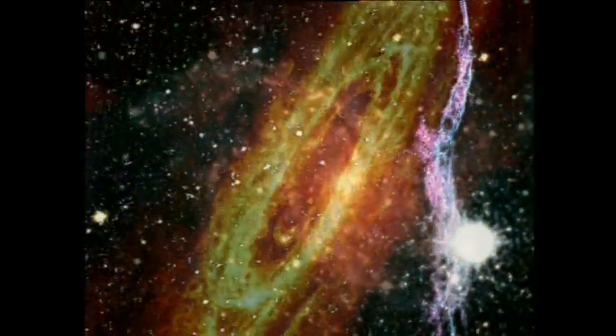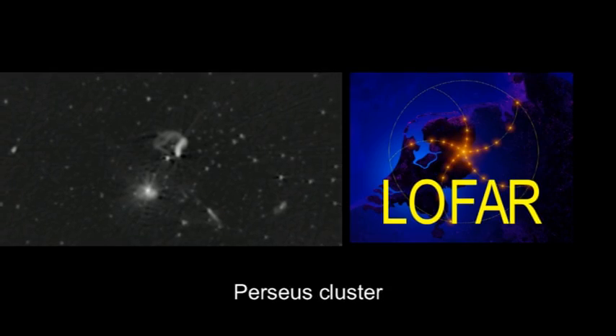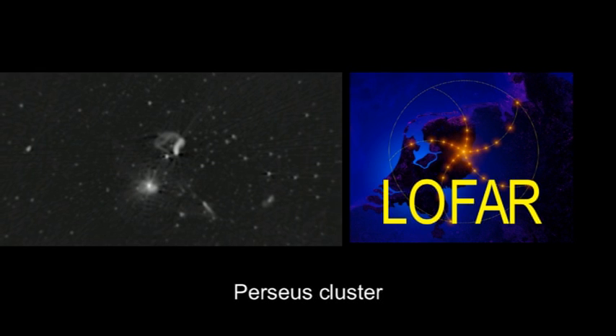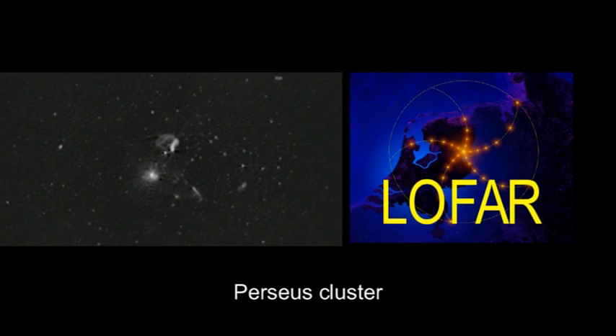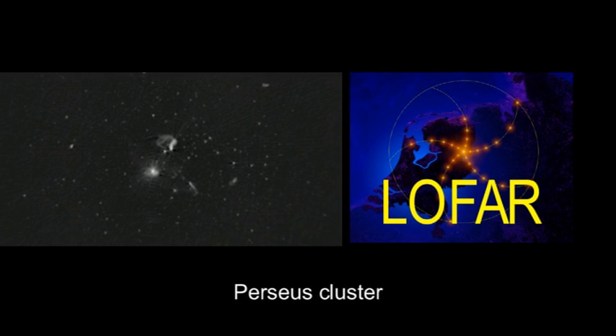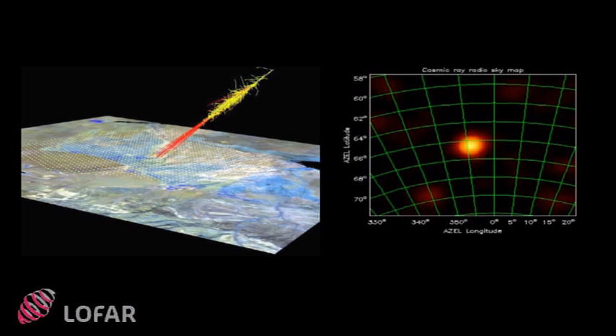Although LOFAR is not yet operational, astronomers around the world are already planning many different kinds of research. LOFAR is the largest radio telescope to observe at such long wavelengths, hence one of the first objectives is to simply find out what is out there. LOFAR also attempts to answer some great questions — for example, when did the lights in the universe switch on, or where do high-energy cosmic ray particles come from?